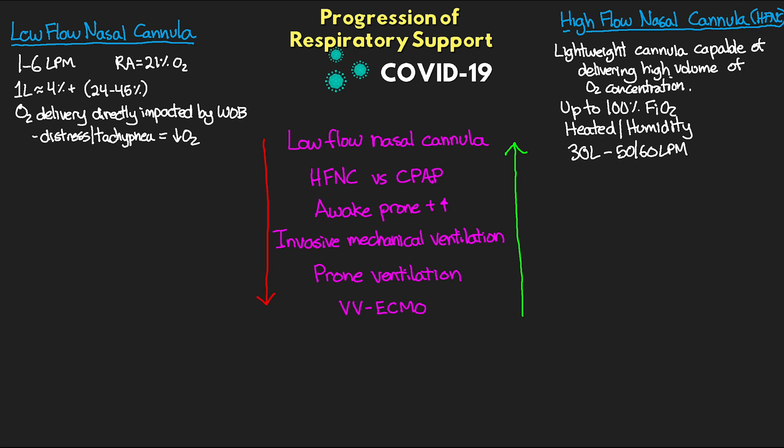With high flow nasal cannula, you can deliver much more flow at a much higher oxygen concentration. Consider that same patient breathing 15 liters a minute — in respiratory distress, peak inspiratory flow can be as high as 120 liters per minute. Even in these extreme circumstances, we can still deliver 50 to 60 liters per minute at up to 100% FiO2, leading to higher oxygen delivery and better matching the patient's minute ventilation. We titrate the FiO2 and flow based on the needs of our patient.